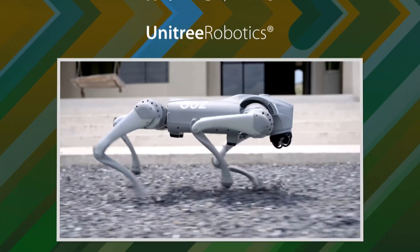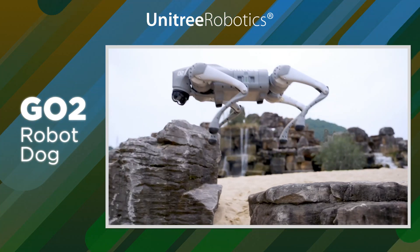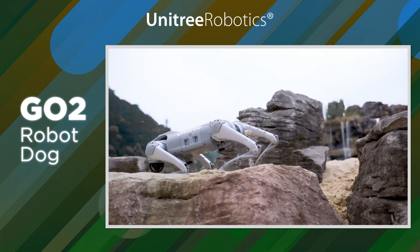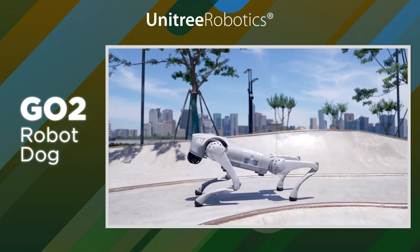Unitree has made a huge announcement. They created a new robot called the GO-2 and it's even more impressive than the GO-1. Imagine a robot that can move gracefully just like a ballet dancer and can explore and find its way around terrain.